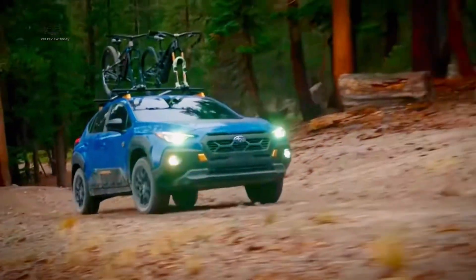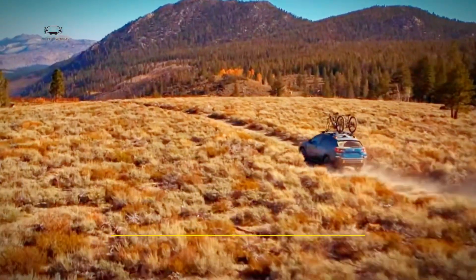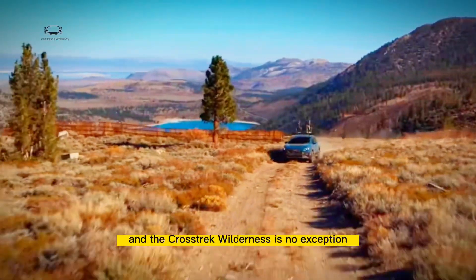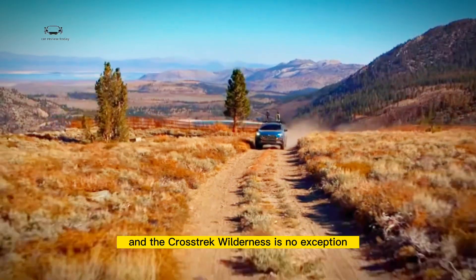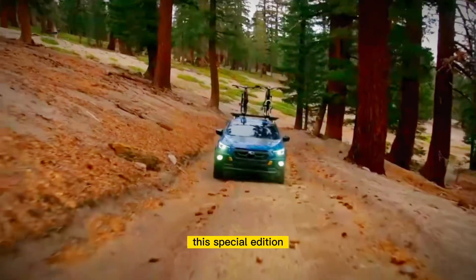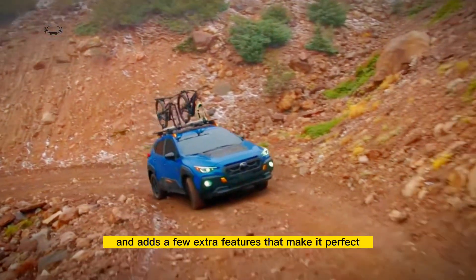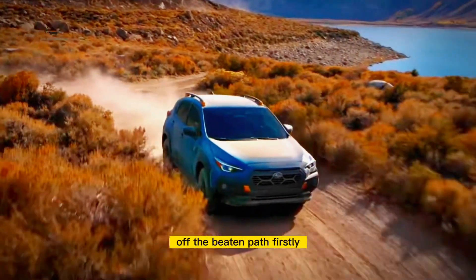Today we're talking about the Subaru Crosstrek Wilderness Edition. Subaru has always been known for their rugged and reliable cars, and the Crosstrek Wilderness is no exception. This special edition takes the already impressive Crosstrek and adds a few extra features that make it perfect for those who love to take their cars off the beaten path.